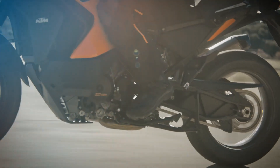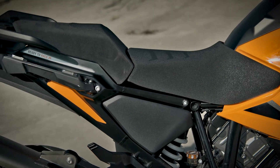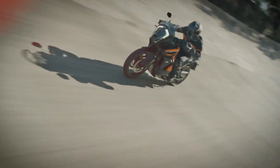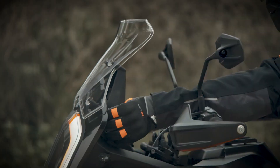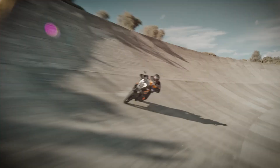Beyond its new color scheme, the 2021 chassis has a shorter frame, longer swing arm, and lower seat, which are designed to increase agility and comfort for extended periods on the road, while an improved adjustable windshield further enhances comfort and adaptability.